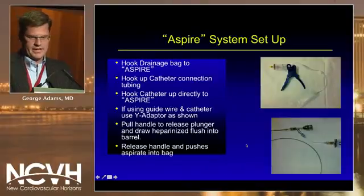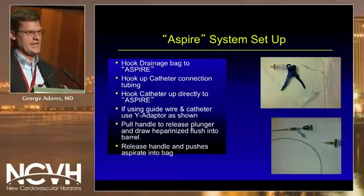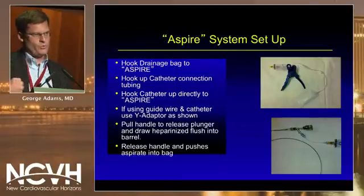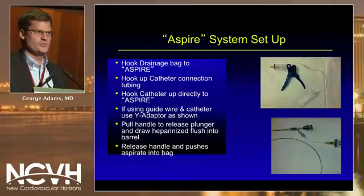To set it up, you hook the drainage bag to the Aspire catheter as seen in the top diagram, then hook up the catheter connection tubing as shown by the arrow, usually putting a wire adapter on so you don't lose wire access. Then you pull the handle, release the plunger, and draw heparinized flush into the barrel so it doesn't clot. With a typical syringe system you lose pressure over time, but with this system you maintain 760 millimeters of mercury pressure because you reset the pressure constantly as you pull back or go forward.